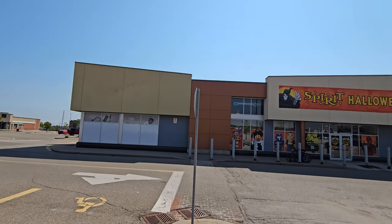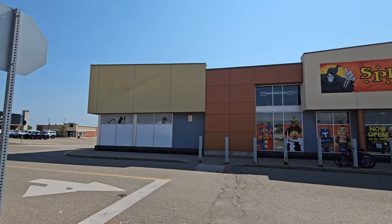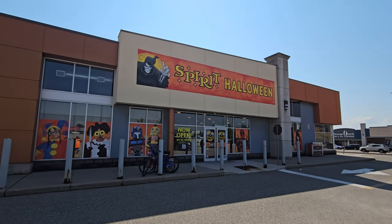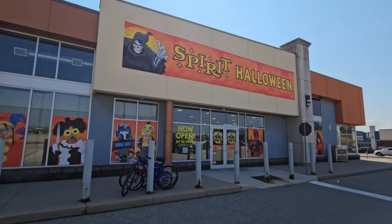This Spirit Halloween used to be a Nike outlet. You can even still see the huge swoosh on the building. This is actually one of the coolest-looking Spirits I've ever seen. I love seeing all the different designs of buildings these stores end up in — Nike outlet, Oakville, Ontario, Canada. Let's go ahead in and see what kind of awesomeness awaits.